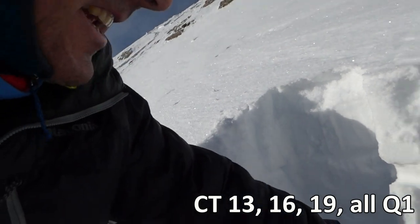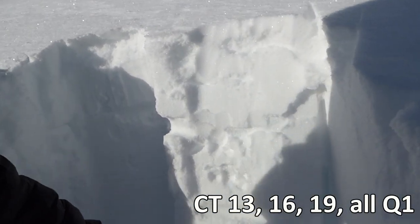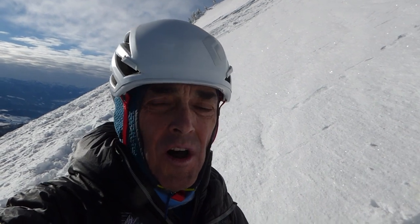I got a CT 16 underneath that, and then the scary part is I got a CT 19 down below. They're all quality one. I believe they would all zip across with an extended column test, and basically we've got weak snow. We have facets. They're breaking instability tests.